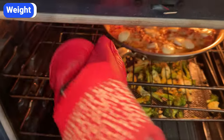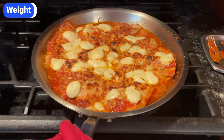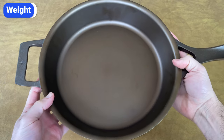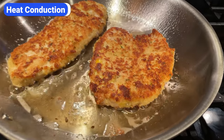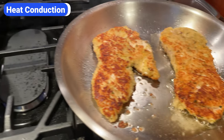Since stainless steel is lighter, it's easier to manipulate. You can toss food, flip burgers, and move pans easily between the cooktop and the oven. Moving a cast iron skillet requires oven mitts and two sturdy hands, especially when you factor in the weight of the pan plus the food. Stainless steel pans, especially ones with fully clad construction, distribute heat more evenly than cast iron pans.